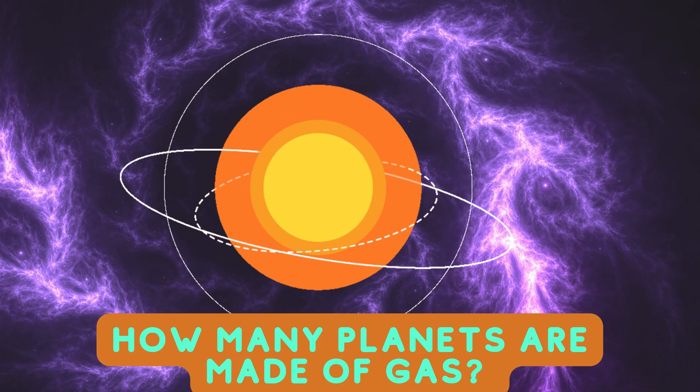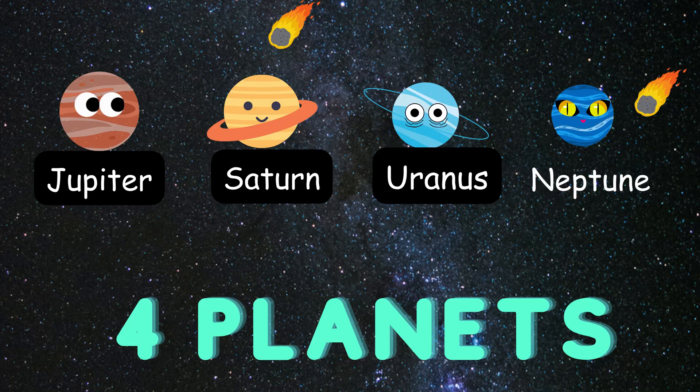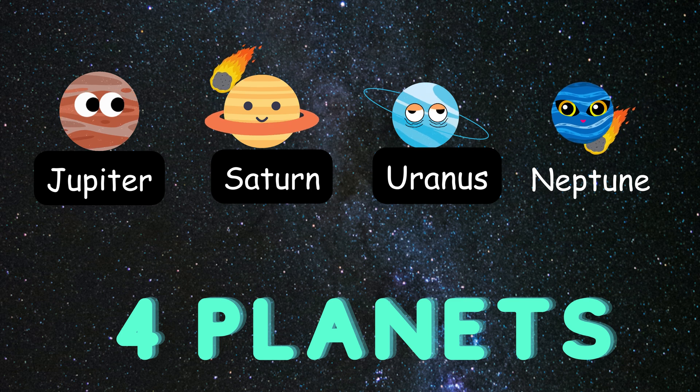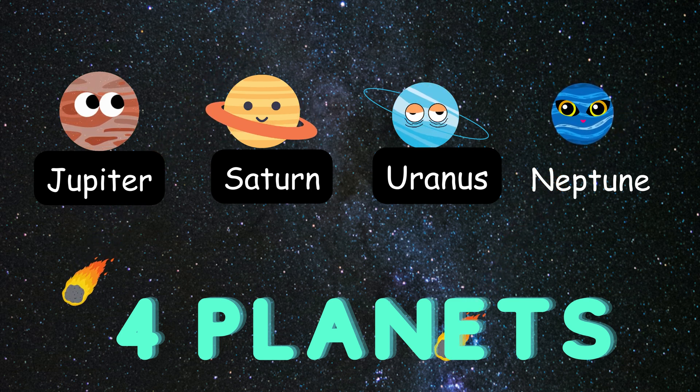How many planets in the solar system are made of gas? Four planets are made out of gas and they are also referred to as gas giants. They are Jupiter, Saturn, Uranus, and Neptune.